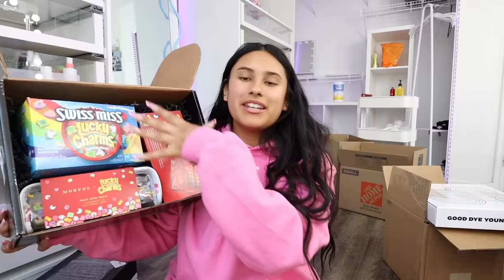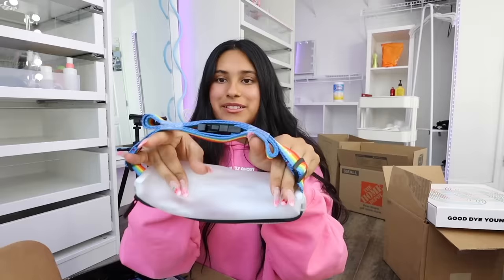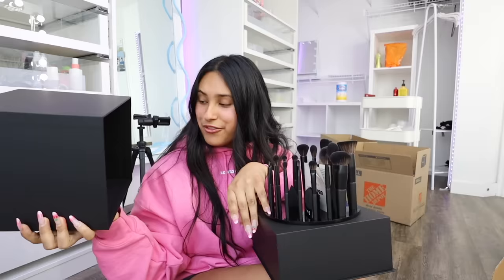The next package is from Morphe - their Lucky Charms collection with brushes, a palette, and a six-piece eyeliner set. I do have a code with Morphe: glam fan 1650. Their pride collection came too - a little fanny pack with two palettes of the same colors, one shiny and one matte, plus some cute jewels. One more from Morphe - the presentation is 10 out of 10! These are their new Vegan Pro Series synthetic brushes, 100% vegan. They're super soft and I want to keep them in the display. Thank you Morphe!